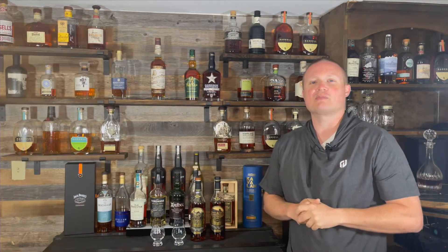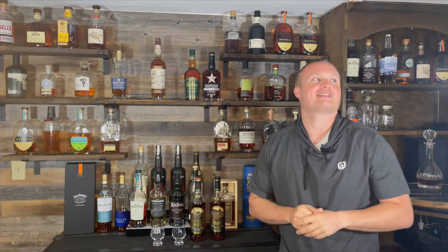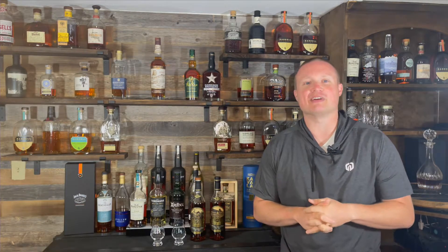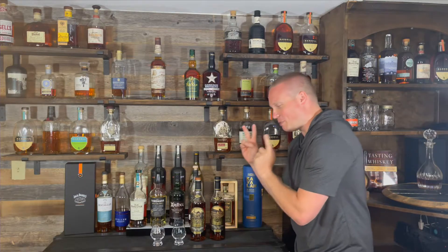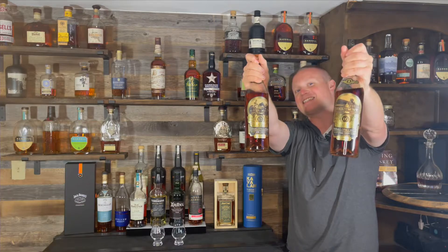What's up everybody, my name is Justin and welcome back to another episode of Whiskey Tears. I apologize there has not been an episode in a few weeks — I actually had three episodes recorded and somehow the files got corrupted and couldn't use any of them, so I got demotivated for a little bit. In today's video we're doing a two-bottle special for the first time — both Calumet 15 and 16.